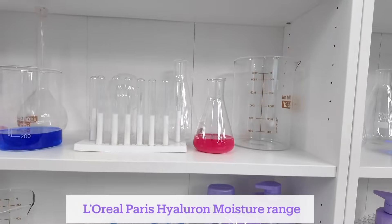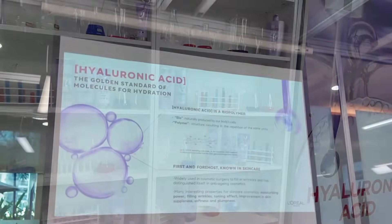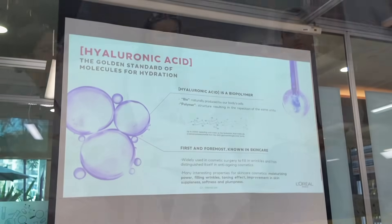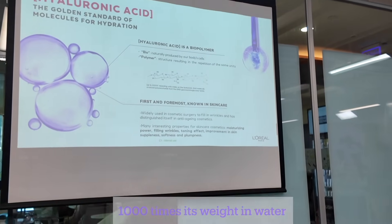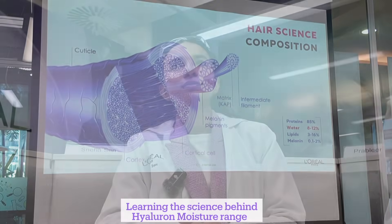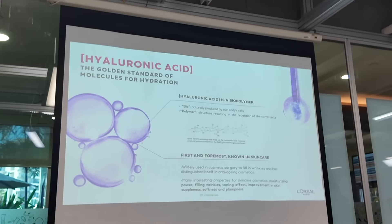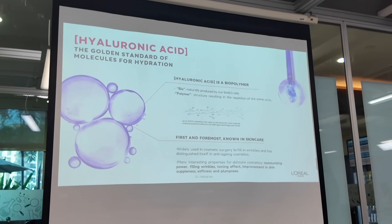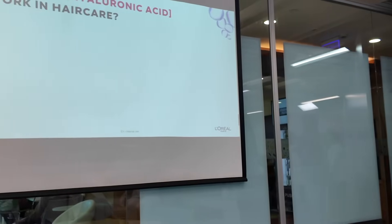The expert introduced us to the star ingredient, hyaluronic acid, showing us how this powerful molecule can hold a whopping thousand times its own weight in water. She explained the composition of hair and how different factors like UV rays, pollution, and humidity can be very damaging to our hair. She also helped us understand how we can take knowledge about hyaluronic acid from skincare to hair care to achieve hydrated and healthy hair.